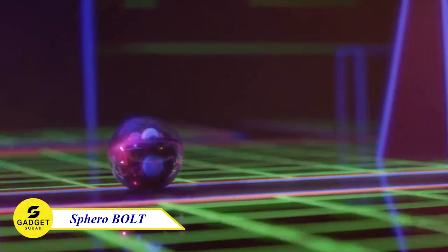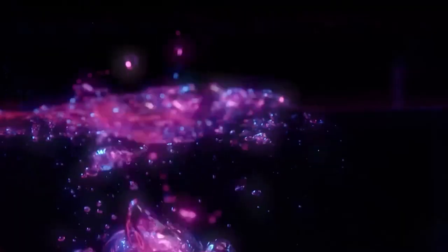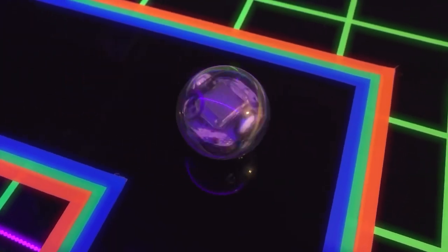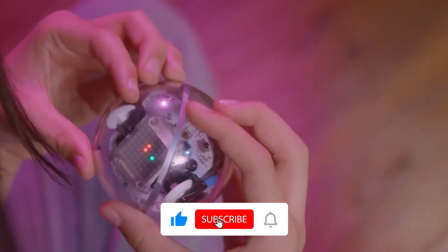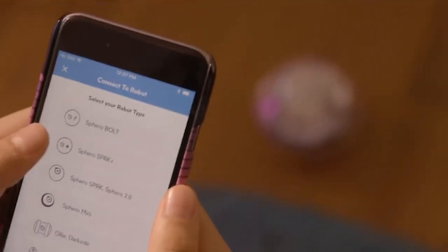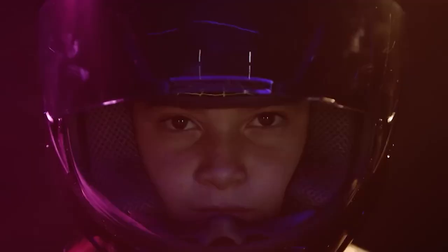Introducing the Sphero Bolt, the programmable robot ball that's perfect for kids who love to learn and have fun. With this device, you can code your own games, create animations, and even control it with your voice. It's packed with sensors and features that make it the perfect tool for learning about STEM concepts like coding, robotics, and engineering. And with the Sphero Edu app, you can connect it to your computer or tablet and access even more tutorials and activities. So what are you waiting for? Try this!